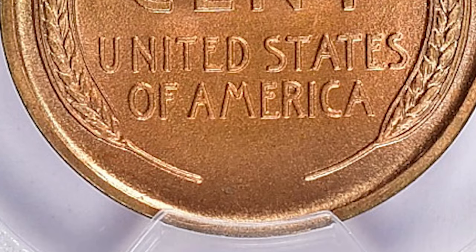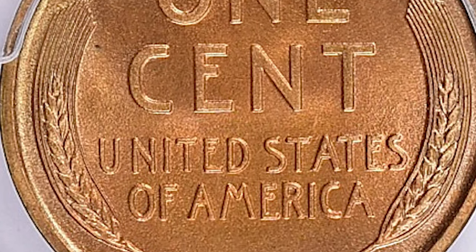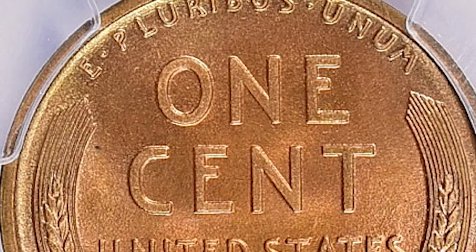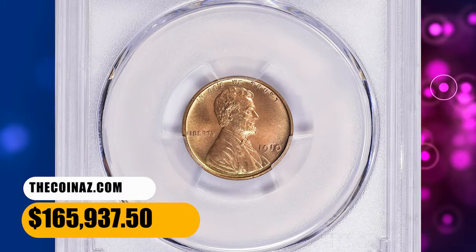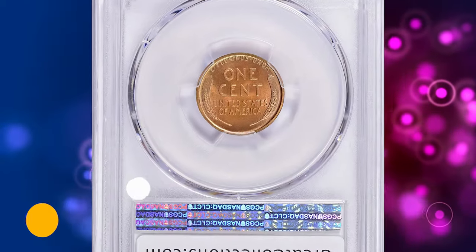In addition, the proof dies were lightly sandblasted to give them the fine, crystalline grain unique to the proofs. This highly sought-after gem ended up selling for $165,937.50 with buyer's fee.